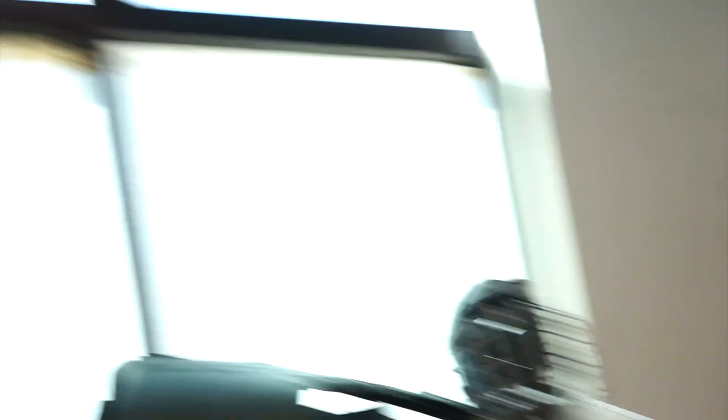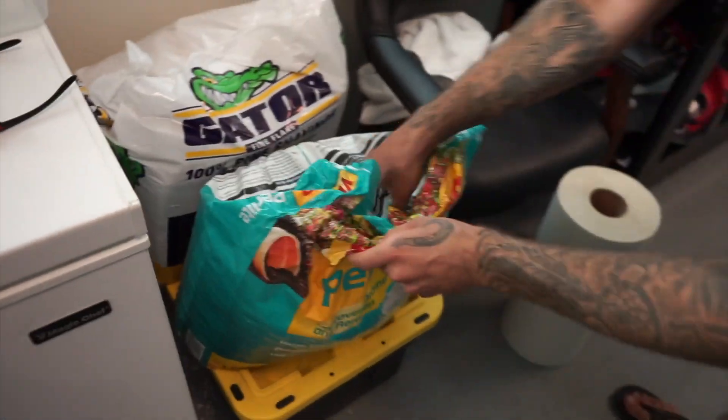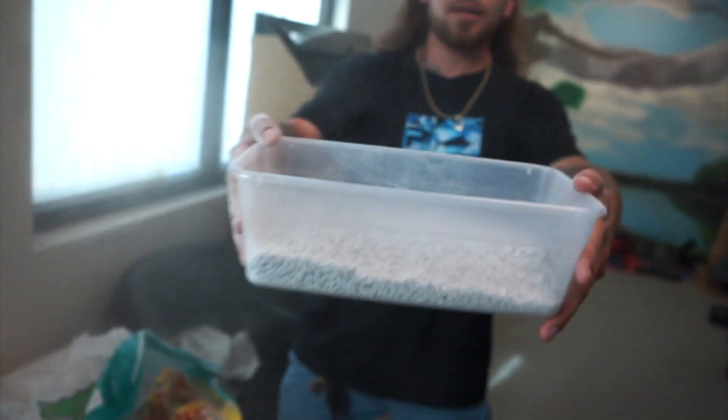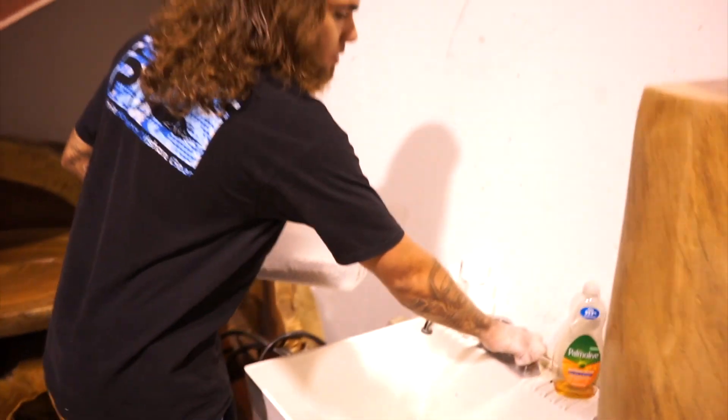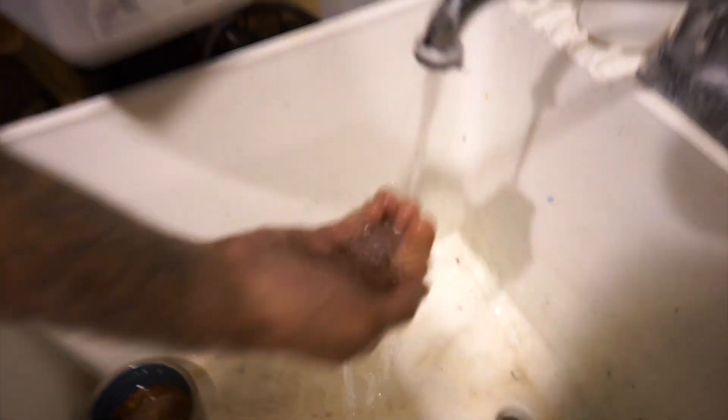Now we're going to grab some vermiculite — my favorite — and this is what we're going to be cooking the eggs in. The reason we use this stuff is because it retains moisture and creates humidity a lot faster than sphagnum moss. You're going to fill it up — the more the better with this stuff. It's not bad to have too much. Now we've got enough vermiculite; we're going to take it over to the sink and mix it with water. People have their own measurements, but I just do it until it feels about right. We're going to add a little bit of water.